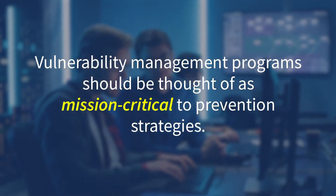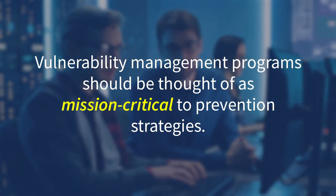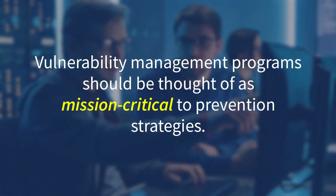Vulnerability management programs should be thought of as mission-critical prevention strategies, which may be a reset to the way you've previously thought about vulnerability management. This is important in the broader context of security strategies when thinking about risk mitigation in terms of prevention, detection, and response.